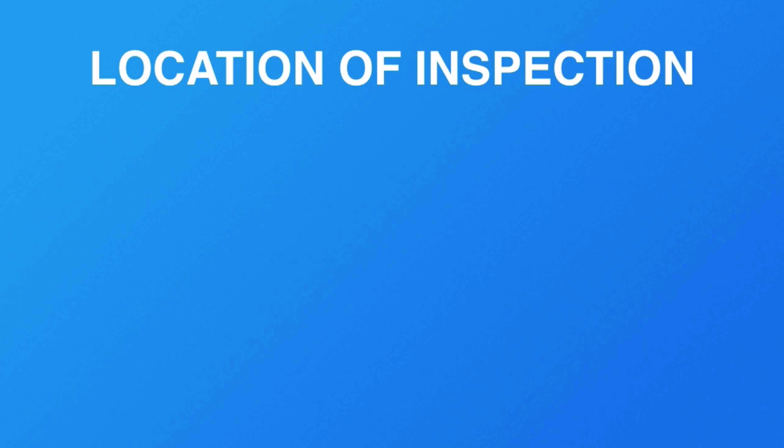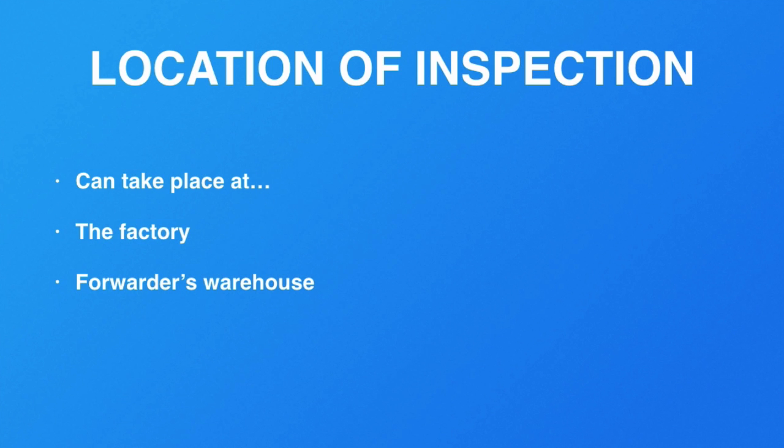As for where the inspection takes place, it's usually done at the factory or at your freight forwarder's warehouse or loading premises. Preferably, you want to do it at the factory level before you have paid them the final payment — that way, if they don't pass inspection, they can't just refuse to rework or replace the products. Make sure the inspection happens before your last payment.